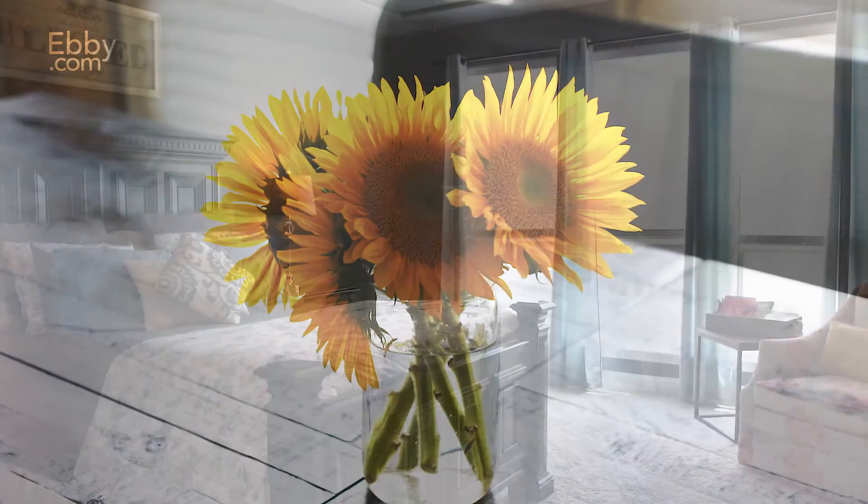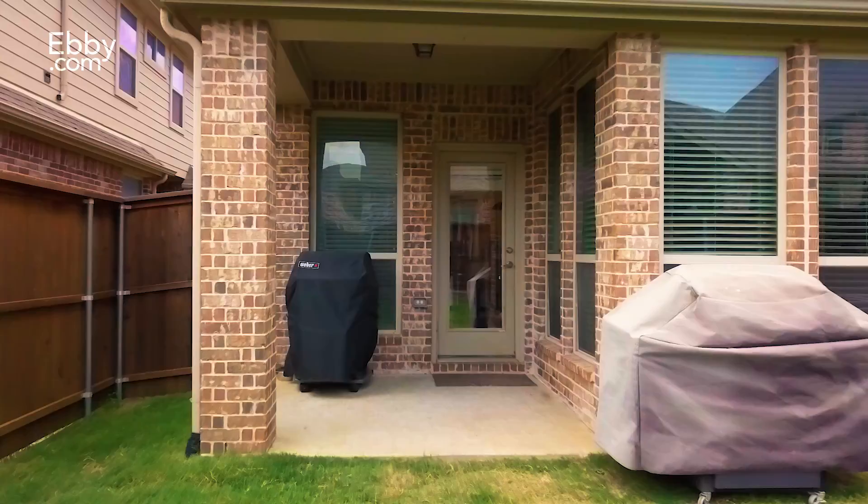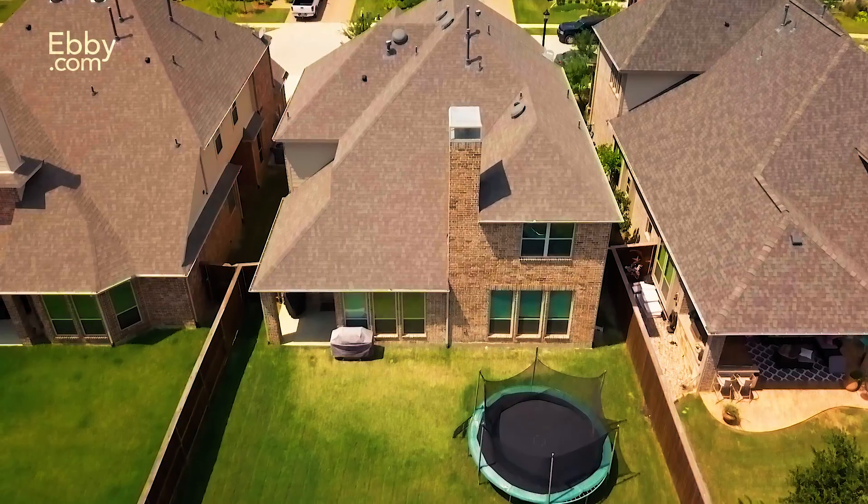This home also features a spacious owner's retreat, media room, game room, and a second covered patio in a nice sized backyard.